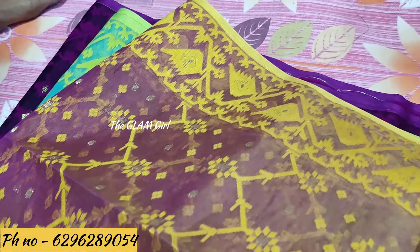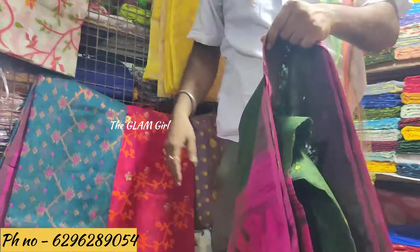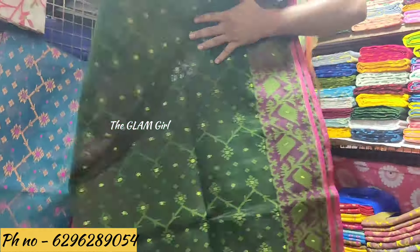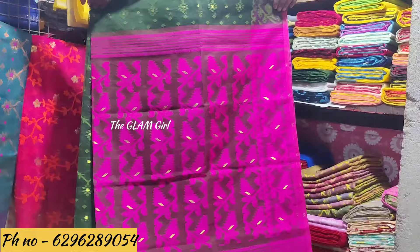This is a very beautiful collection. I will see the next collection. This is a very beautiful bottle of greener.